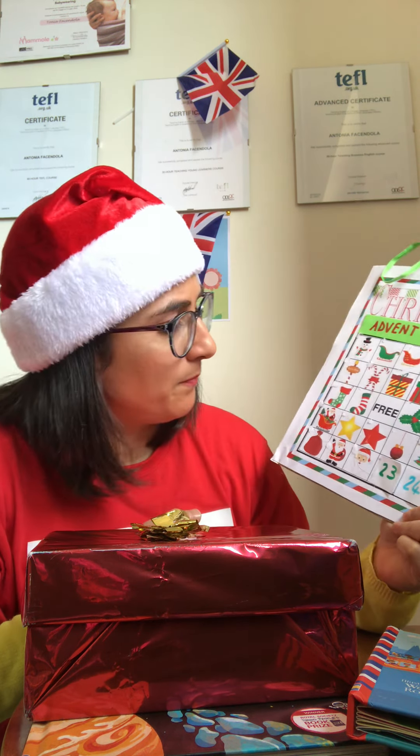And now it's time to see today's book. Wow, look at the star!